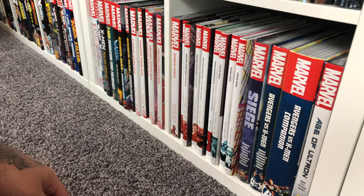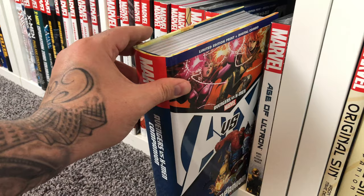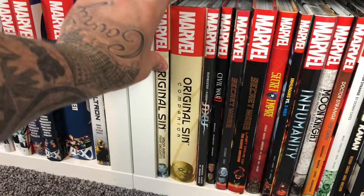Then we have some Marvel events like Siege. Avengers vs. X-Men is something I used to also have — every single issue, tie-in, and a lot of the variants. That was also when I was early into getting into comics. I read Age of Ultron — it wasn't that good. Original Sin is kind of when I stopped reading events, so I still haven't read these. I have the main story and the companion here.